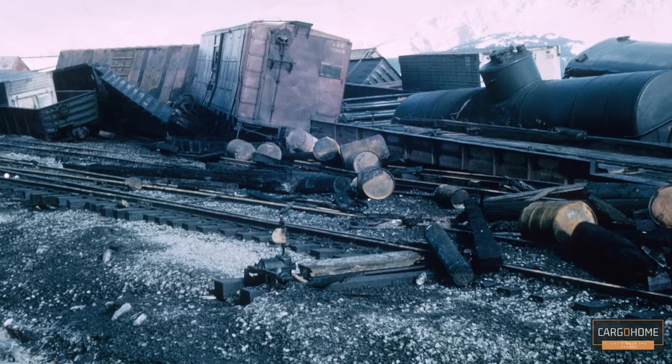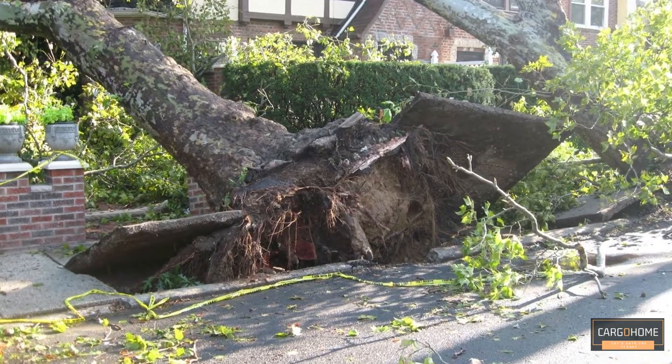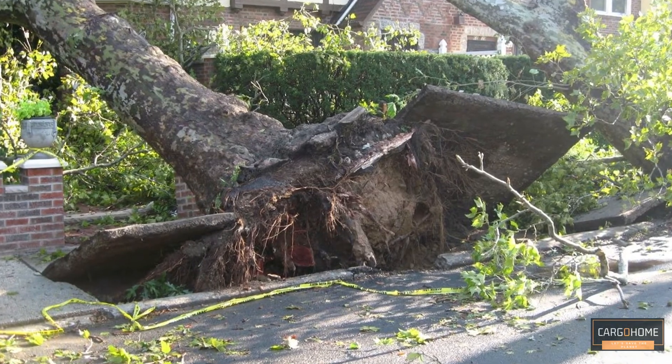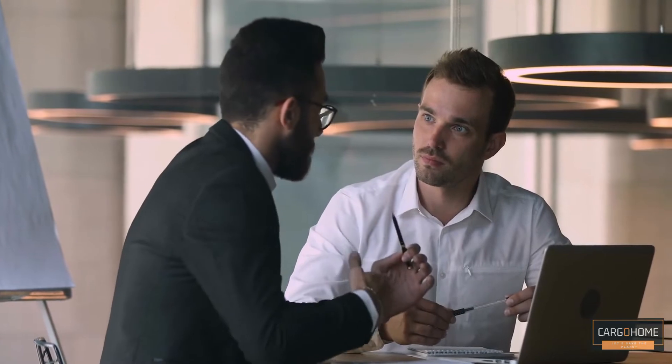An F3 tornado produces wind speeds up to 206 mph (331 km/h), which can cause structural damage and potentially destroy containers. An F3 tornado is powerful enough to overturn trains and uproot most trees. Regardless of the type of property, a tornado presents a number of potential hazards.